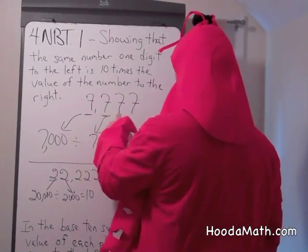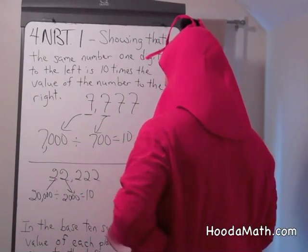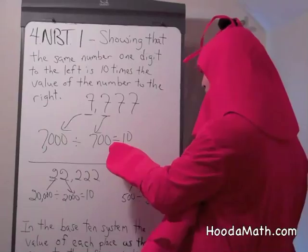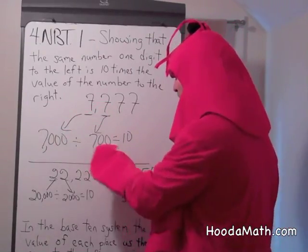In 7,777, this digit is 7,000. This digit is 700. 7,000 divided by 700 is 10. So the digit to the left is 10 times greater.